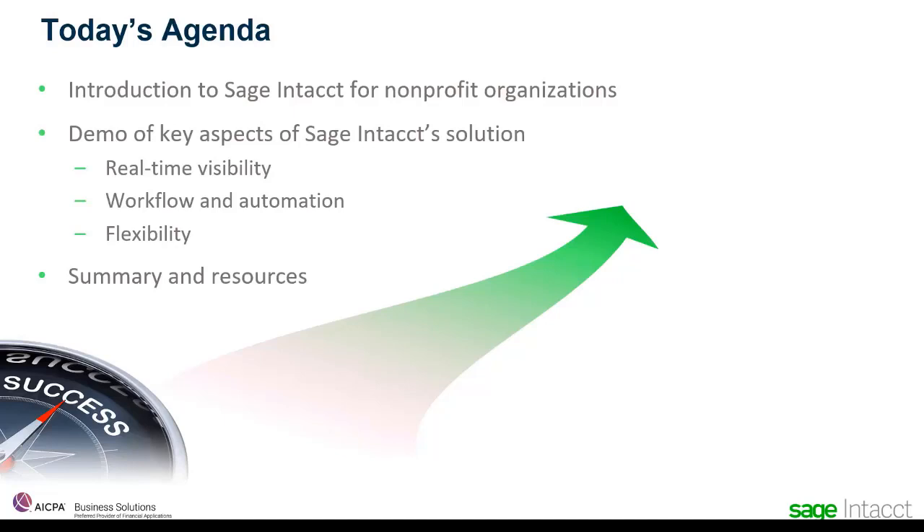I'll point out some of the key challenges we're solving so you can see how they align with your needs. Before jumping into the demo, I'll point out some main value points that we deliver. This is going to help you identify how the things I'll show you in the demo bring value to your organization. In the demo portion, which is the majority of today's presentation, I'll walk through how Sage Intact provides nonprofit organizations with real-time visibility, how we increase productivity and reduce costs through configurable workflows and automation, and how Sage Intact provides the flexibility to adapt to the specific needs of your organization, your processes, and your mission. So let's get started.